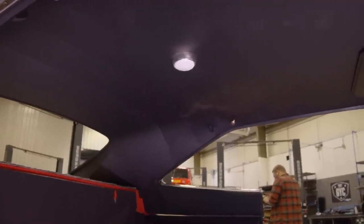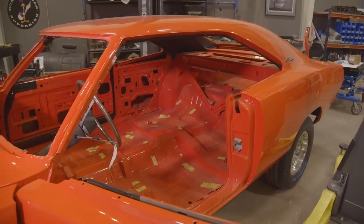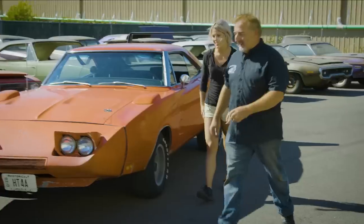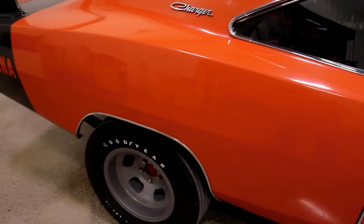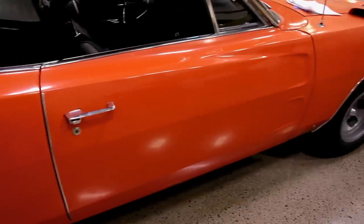Now that our Daytona has the headliner in it and it's back to the shop, Justin and Alyssa are going to install the sound deadening material. This is the car that we weighed against the Hellcat a couple seasons ago. Alyssa remembers seeing that before she even started working here, so it's kind of cool to be working on this car — that's full circle. Tony didn't want to restore this car because it was an all-original survivor car, but her dad wanted to restore it.